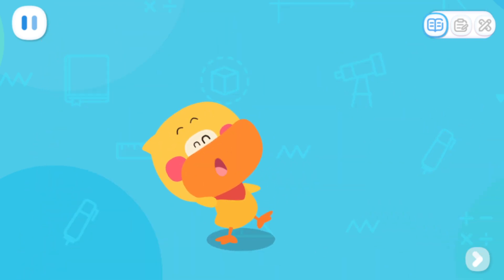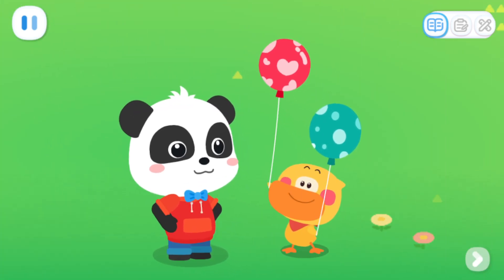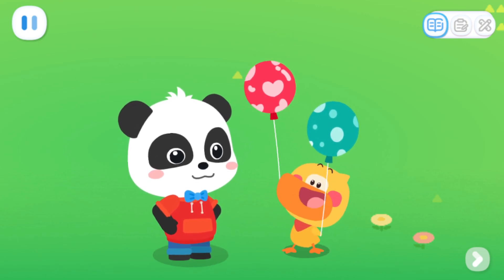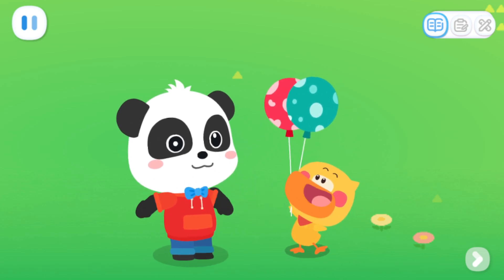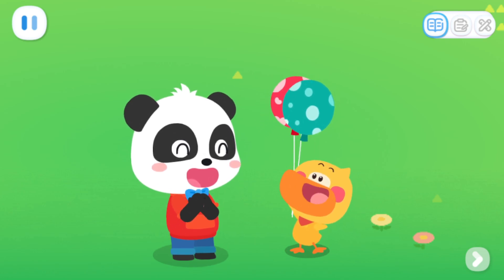Quack, quack! I've learned it! One balloon in the right hand — that's an odd number. One balloon in the left hand — that's an odd number too. But when I put them together, two balloons make an even number.